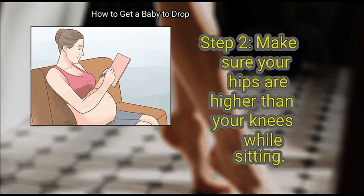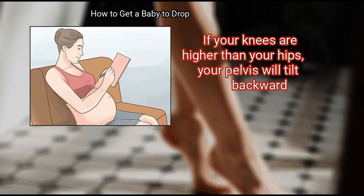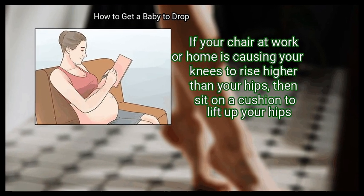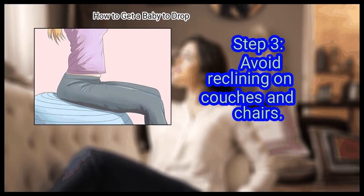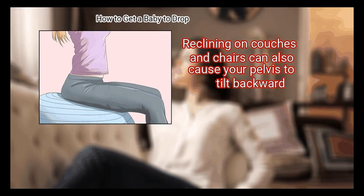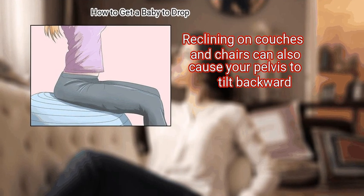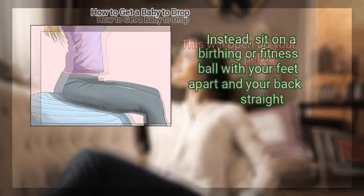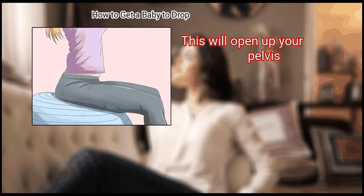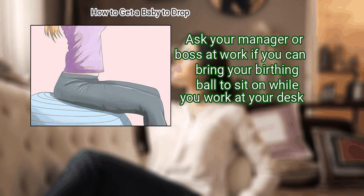Step 2: Make sure your hips are higher than your knees while sitting. If your knees are higher than your hips, your pelvis will tilt backward. If your chair at work or home is causing your knees to rise higher than your hips, then sit on a cushion to lift up your hips. Finally, avoid reclining on couches and chairs, as this can also cause your pelvis to tilt backward. Instead, sit on a birthing or fitness ball with your feet apart and your back straight to open up your pelvis. Ask your manager or boss at work if you can bring your birthing ball to sit on while you work at your desk.